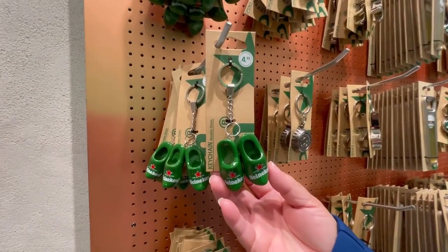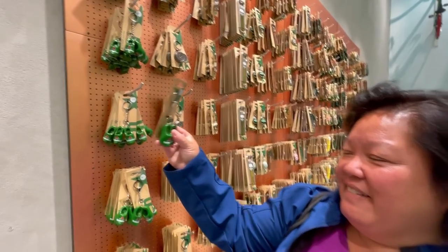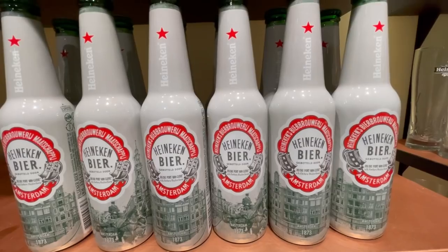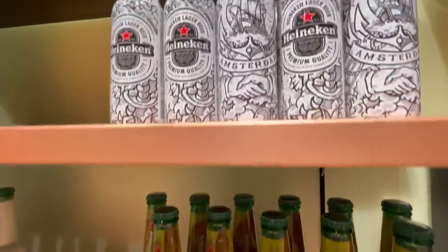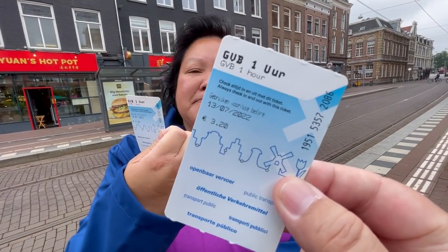The clog keychains — that's pretty cute! Here's some special bottled Heinekens — these are full bottles, pretty neat. And this one has the tram on top because the GVB tram is what we're going to take back to our hotel.